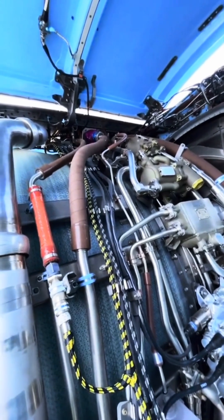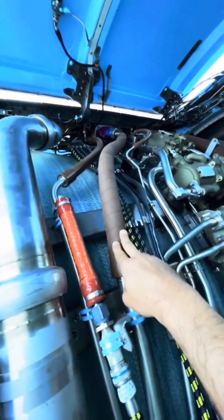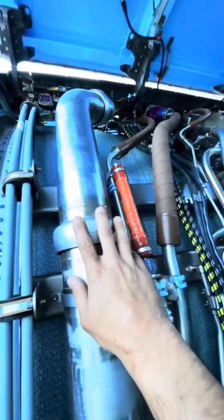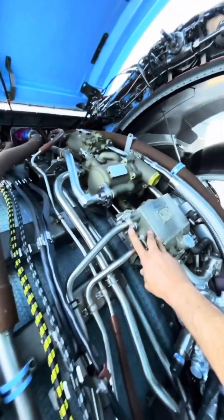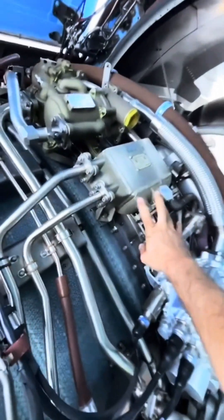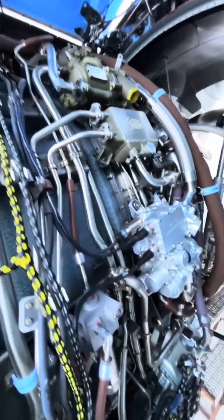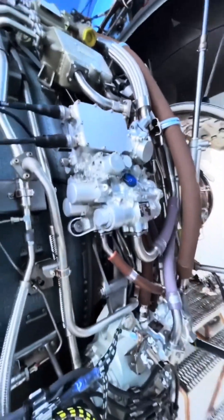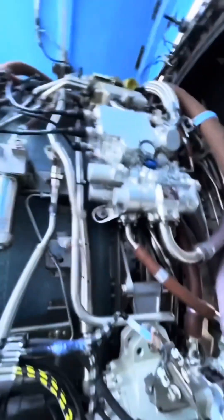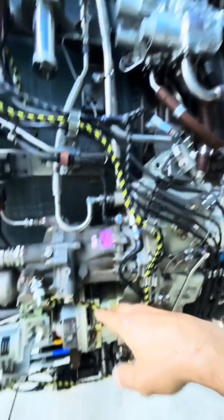Those little holes behind the stator vanes are the VBV — variable bleed valves. What you're seeing there is the main hydraulic line, right next to it is the starter duct, and up top is the main heat exchanger. Below that is the integrated drive generator oil cooler, and right below that is the FMU — fuel metering unit — which meters fuel flow to the combustion chamber. It has a sister component called the split control unit servo valve assembly.